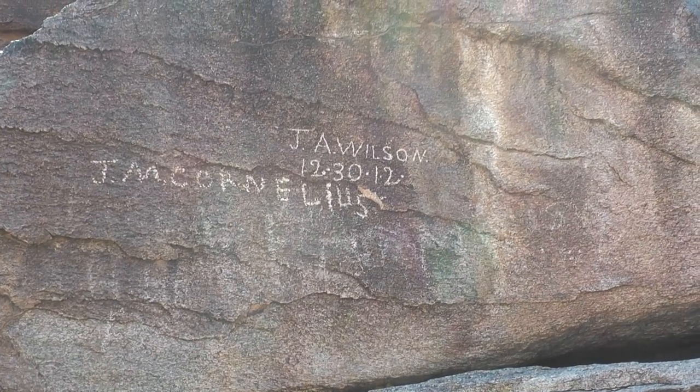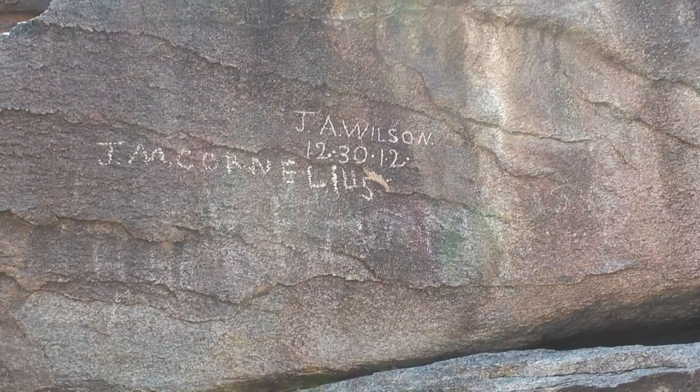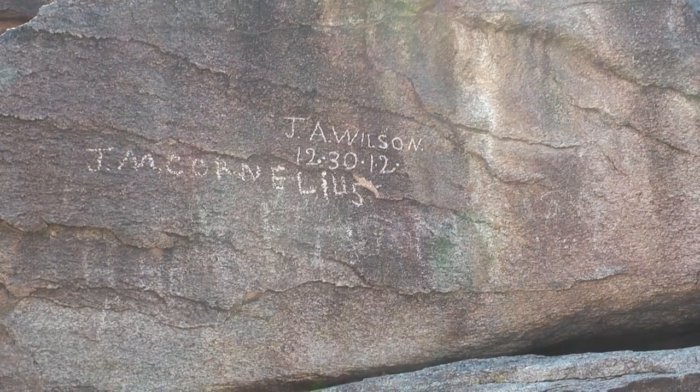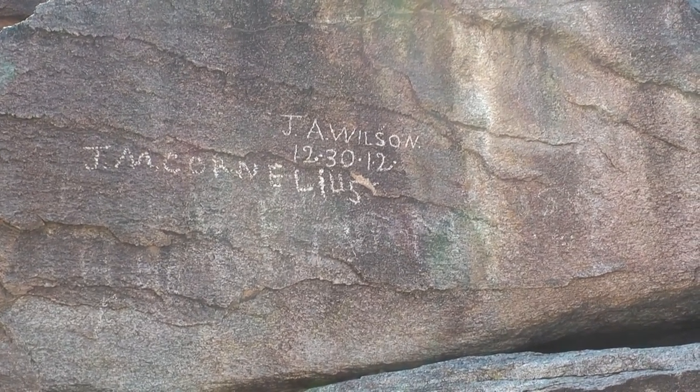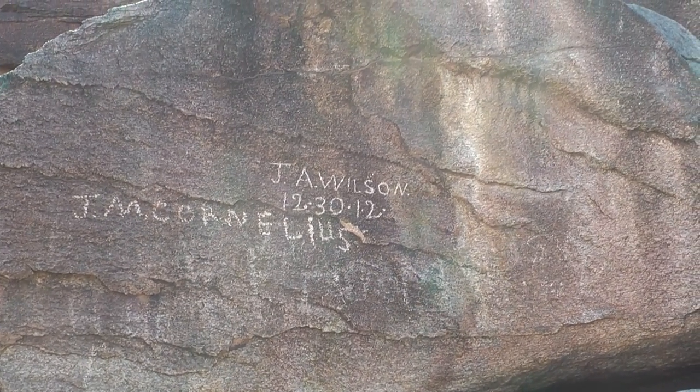Here's somebody that signed a rock on December 30th, 2012. Now, this year is 2010, so I'm going to assume that is 1912. Not bad — it's almost a 98-year-old piece of graffiti.